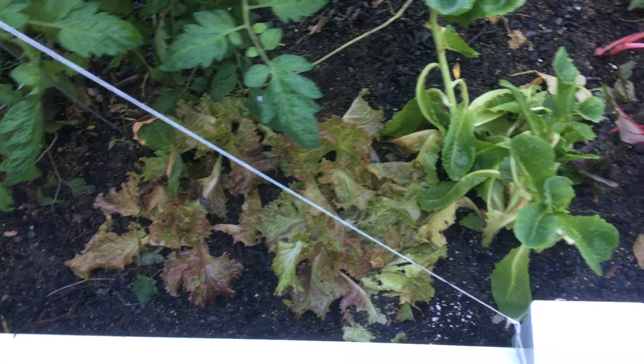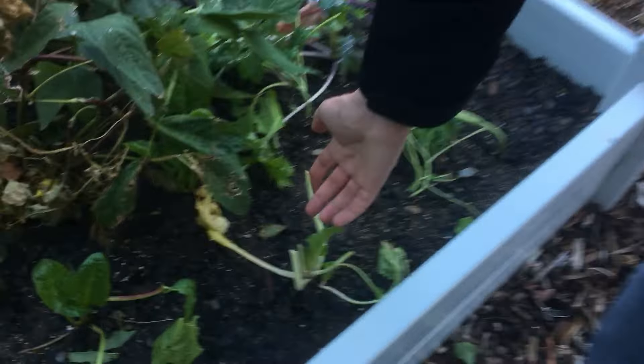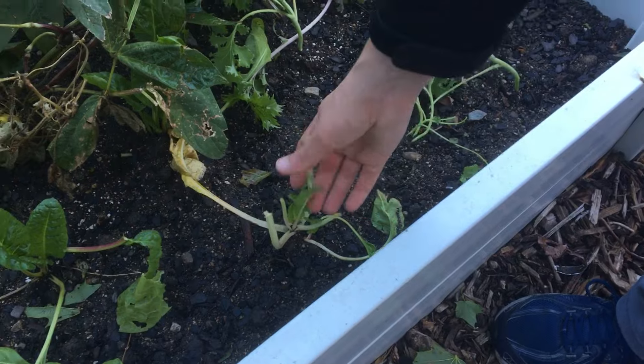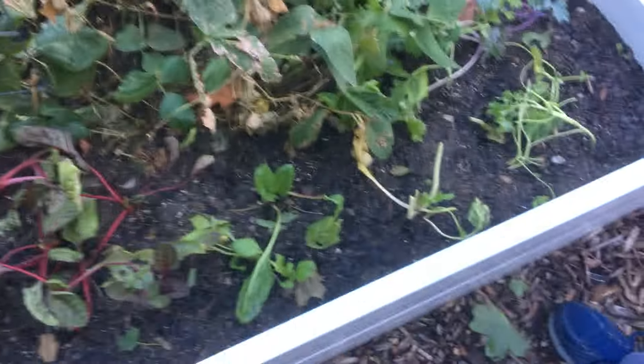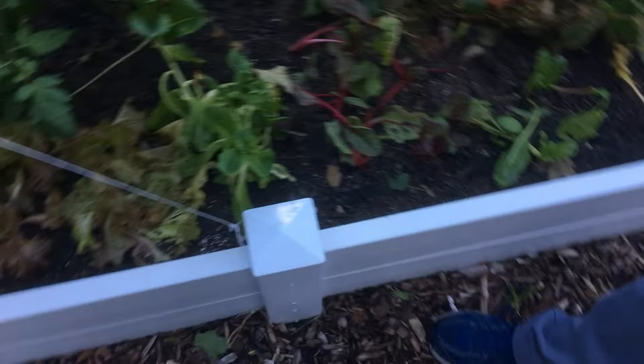Tiffany, how are you feeling about this? I'm not feeling too good. Looks like somebody came and ate them — maybe a bunny or something. I'm not sure, I think this was some damage here. Since it's been raining there hasn't been any sun either, so I wonder if that's affecting things. It's kind of a mixed bag.